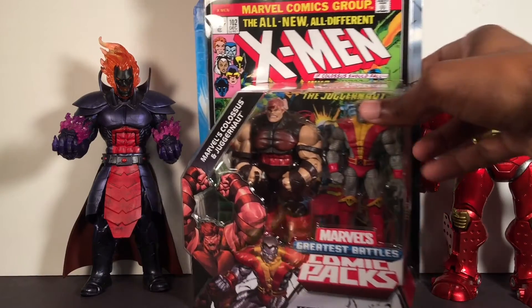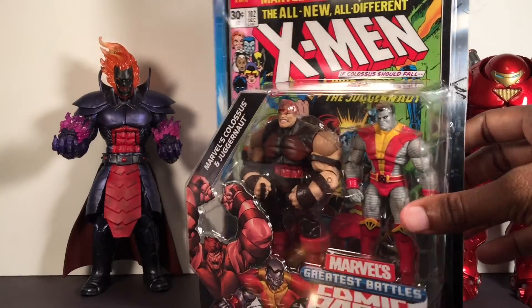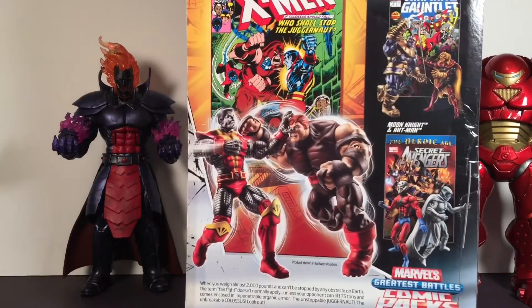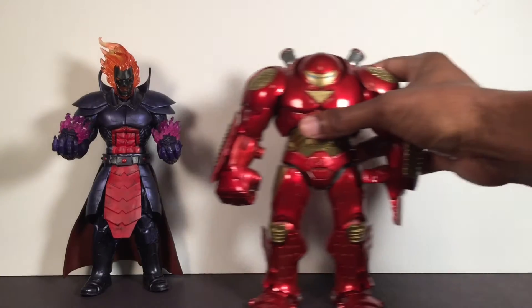Also in Vegas I picked up this at TJ Maxx - it was like 10 bucks I believe, so that was cool. I probably won't open it, I'll leave it boxed I think. I figured, you know, 10 bucks - why not.